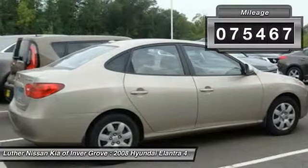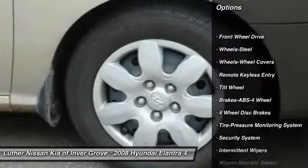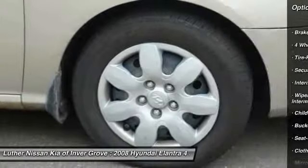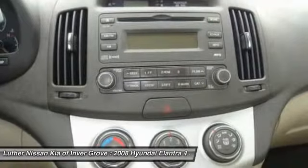This vehicle has less than 80,000 miles. Here are some of this vehicle's great options: anti-lock braking system, power steering, FWD, rear defrost, security system, bucket seats, child safety locks, power windows, power door locks, and reading lamps front.